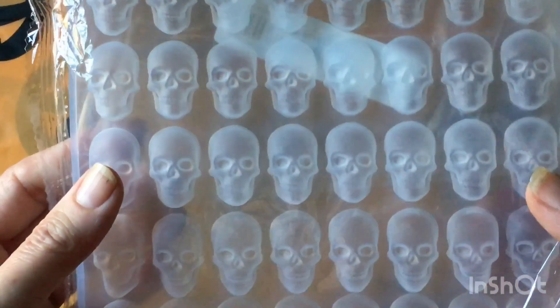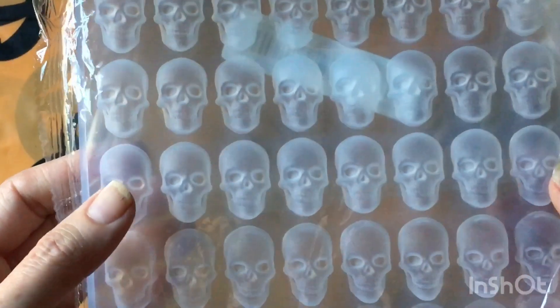I bought a skull mold - this is smaller than I thought, but that's okay. I can make a lot of little skulls, make some key chains.